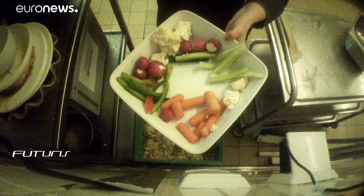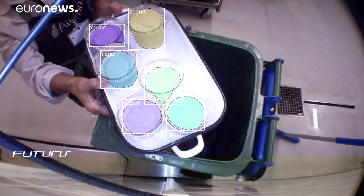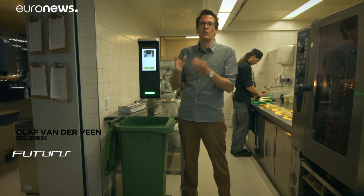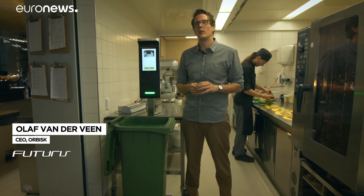The startup says its service can save restaurants seven times more money than it costs them. They will see the recurring loss and can decide to buy less or produce less of particular items in order to prevent them going into the waste bin.